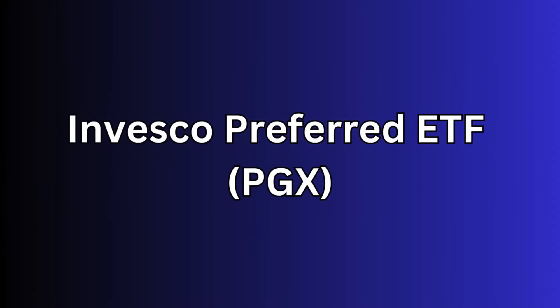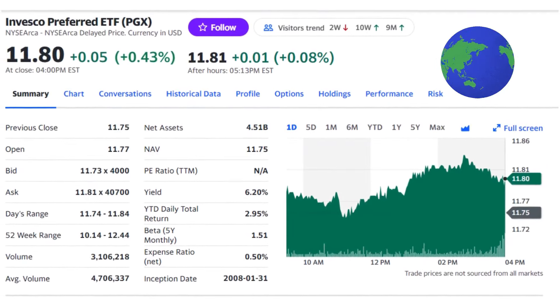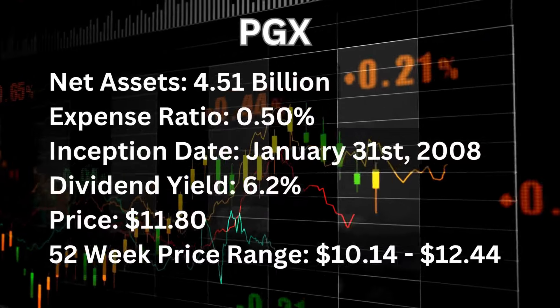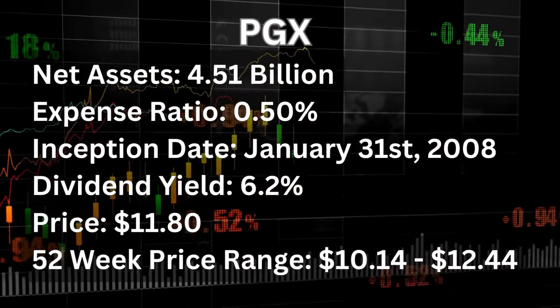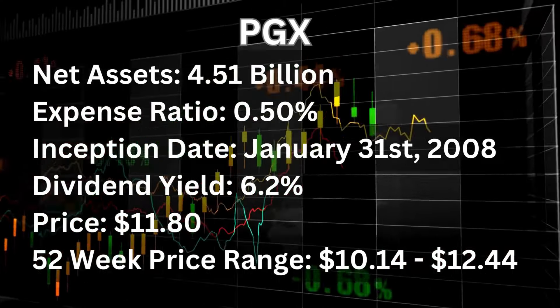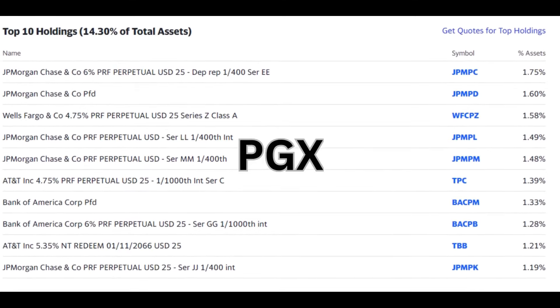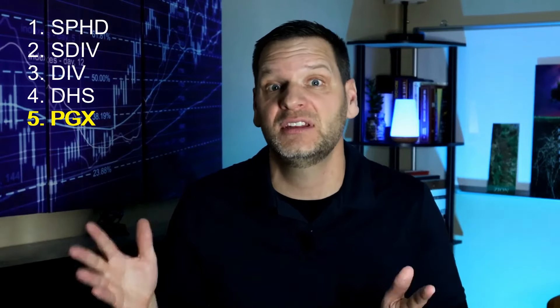The fifth ETF is the Invesco Preferred ETF or PGX. PGX is a preferred stock ETF that delivers on yield, with the objective of replicating the performance and yield of the ICE BofAML Core Plus Fixed Rate Preferred Securities Index. Its portfolio holds more than 200 stocks with a heavy weighting toward the financial sector. PGX has net assets of $4.51 billion with an expense ratio of 0.50%, which is on the higher end. The inception date is January 31, 2008, with a current dividend yield of 6.2%. Current price is $11.80 and the 52-week range is between $10.14 and $12.44. The bulk of PGX's investments are in the financial sector, including companies like Citigroup, JPMorgan Chase, Wells Fargo, AT&T, and Bank of America. A con for PGX is the concentration in financial institutions, which can lead to sector-specific risks with much less diversification than many other ETFs on this list.